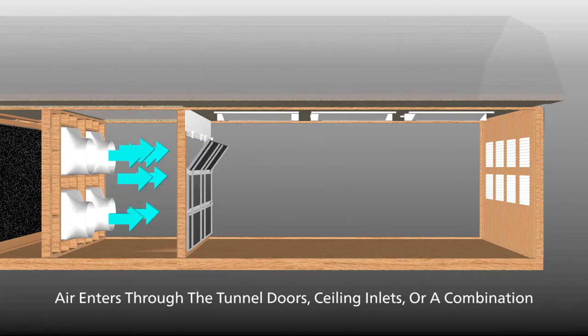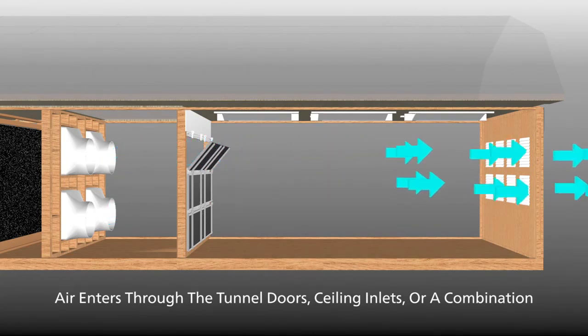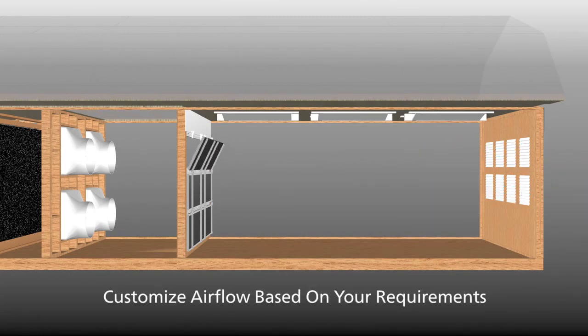Filtered air is forced into the room through ceiling inlets, wall-mounted tunnel doors, or a combination. Airflow can be customized based on your ventilation requirements.